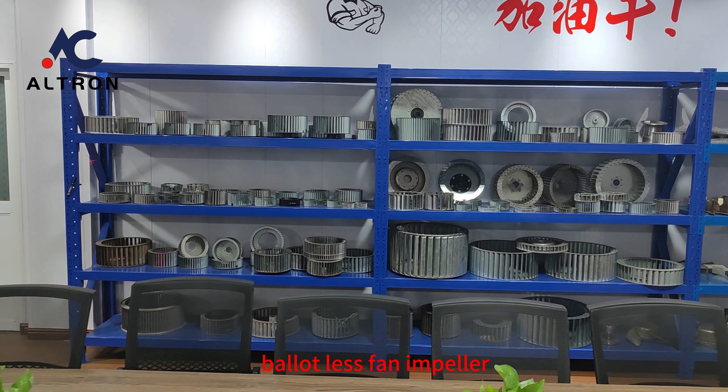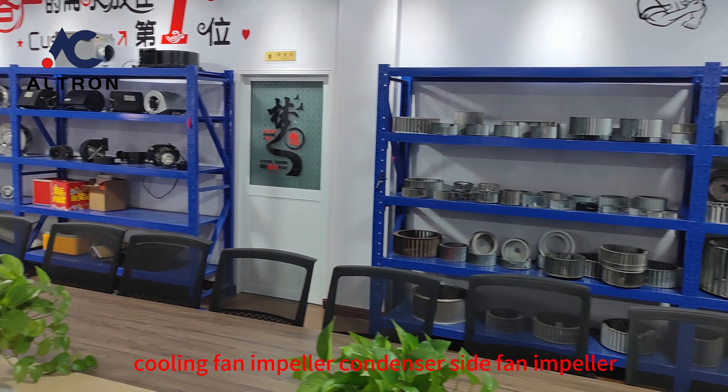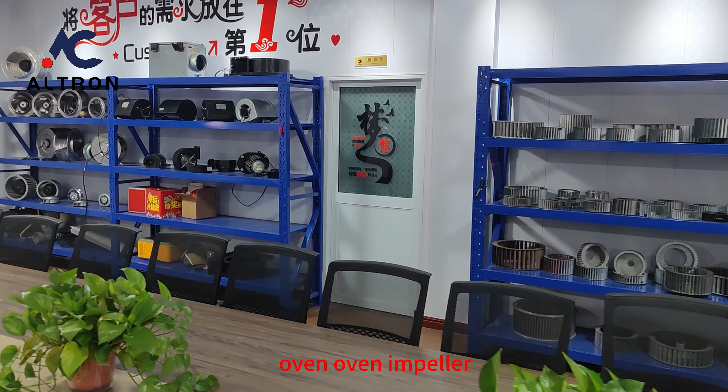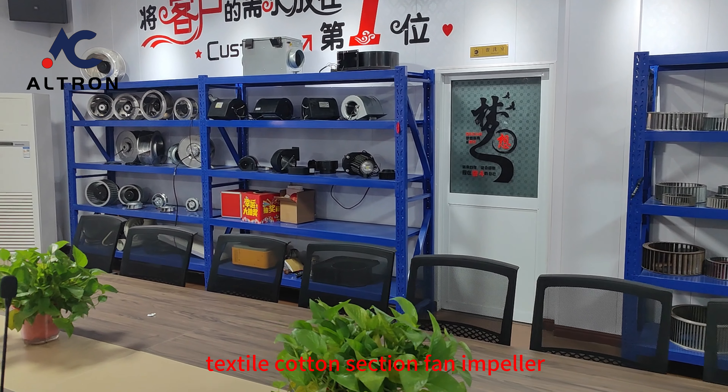Volute-less Fan Impeller, Roof Fan Impeller, Cooling Fan Impeller, Condenser Side Fan Impeller, Oven Impeller, Special Fan Impeller for Sock Machine, and Textile Cotton Suction Fan Impeller.